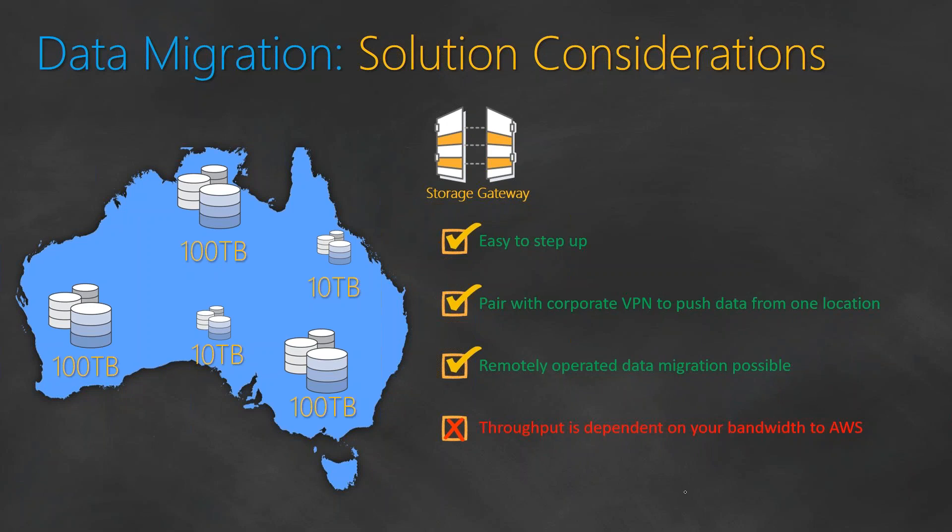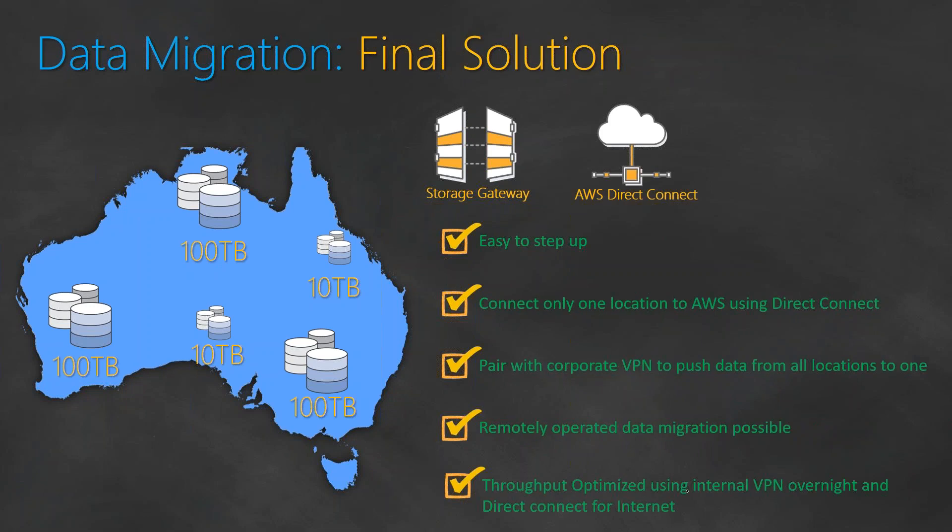So we need to look at other options. The solution I came up with was to use a combination of two services: Storage Gateway and Direct Connect. But instead of connecting all geographical locations with Direct Connect, we used Direct Connect for only one location and pushed all the data internally using the existing corporate VPN to that one location where the Direct Connect is set up, and from there pushed it out to AWS. This way we solved the problem of not having technical help at all remote locations by leveraging the corporate VPN already established by the company, and also used Direct Connect for pushing data from the corporate network to AWS. Your throughput is optimized both internally and externally to achieve the time frame given to us. This is how you use different building blocks in AWS to come up with solutions for seemingly impossible scenarios.